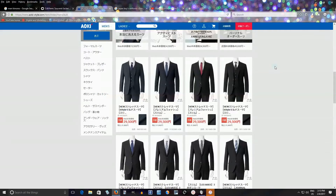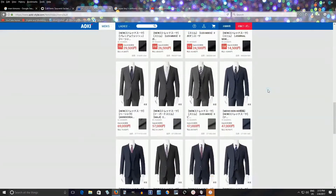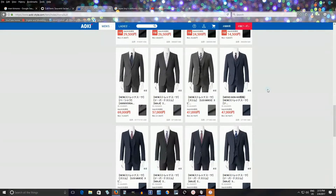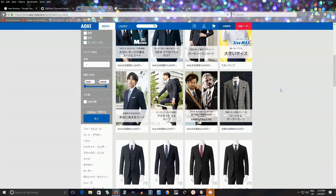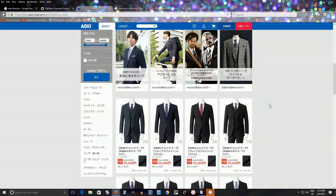They're not particularly flashy — usually black, gray, or dark blue. I can count the times I've seen suits of other colors on one hand. They do have those older style suits with a plaid pattern — what some might call old professor suits. I'm sorry if I'm offending anyone, but those are the typical older styles.